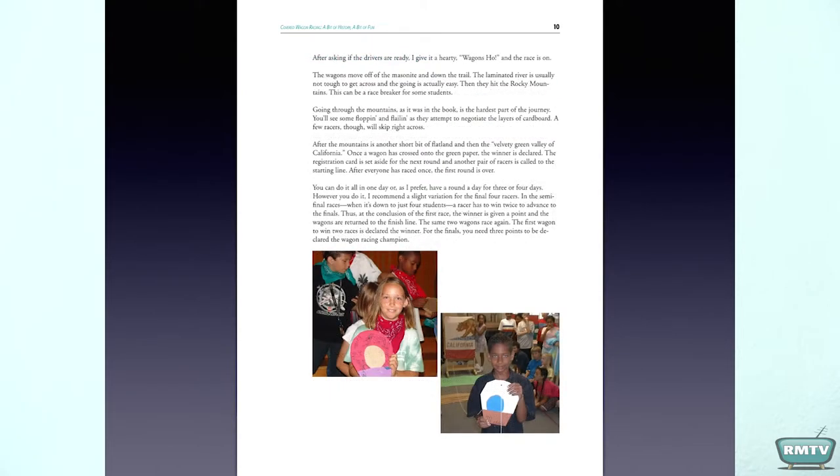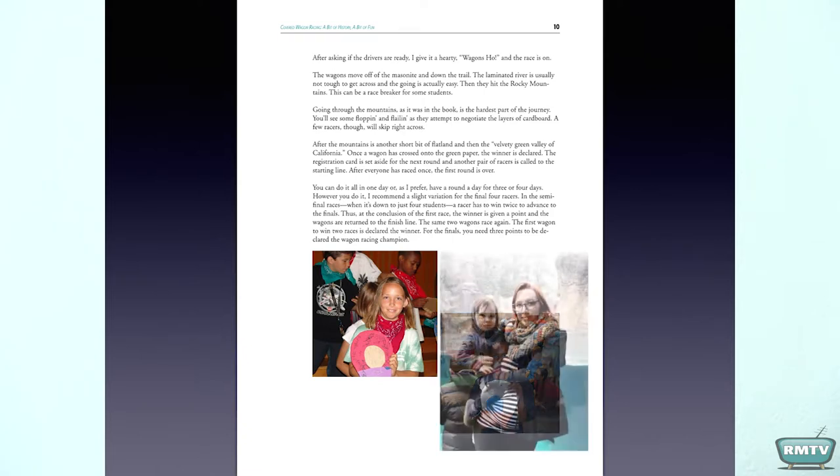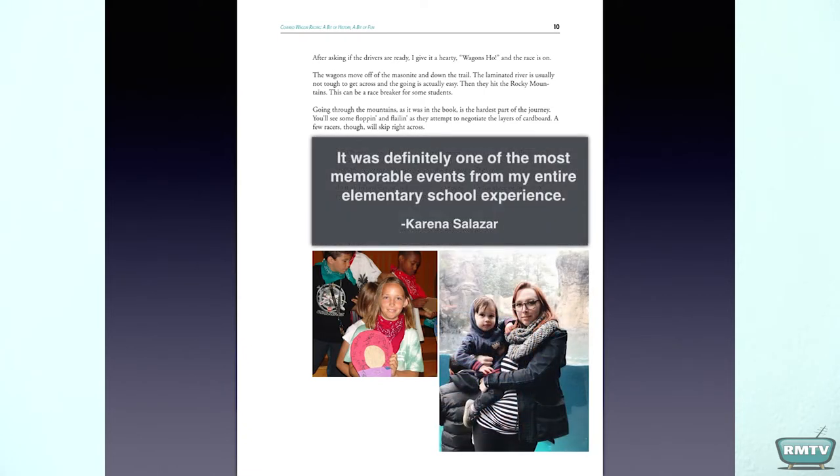I contacted one of my students — in fact, the winner of the very last race of all time, Carina. And she got back to me with a picture of herself and her thoughts about what the covered wagon race meant to her.